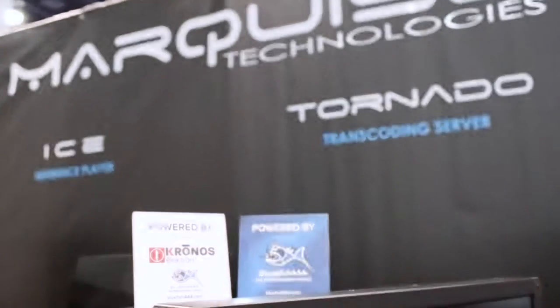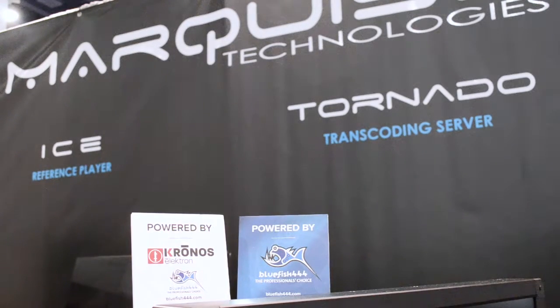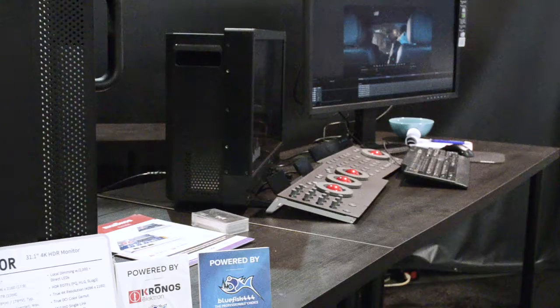Is there something new that you're showcasing at NAB 2018? We've been using Bluefish cards — I would like to say forever — but it's been the key component of our system. And this year we're showcasing the integration of the Kronos card, which is a new product from Bluefish — a completely new generation of cards.